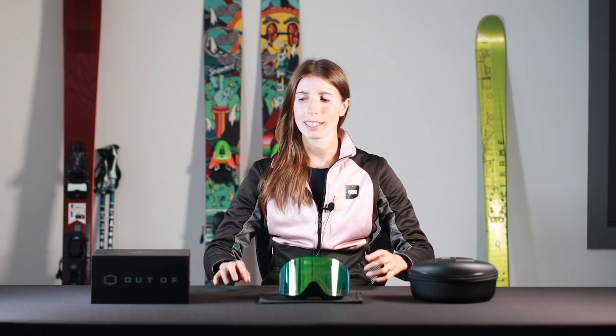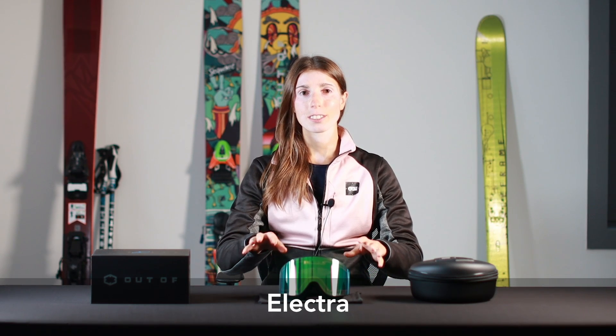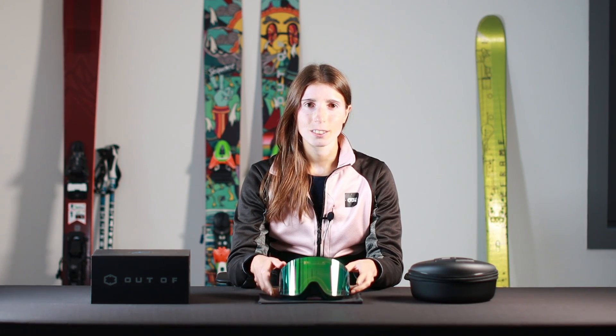Hi everybody, I'm Laura from Outof and in this video we'll talk about ELECTRA. ELECTRA is our goggles with the award-winning patented electronic IRED lenses. They almost don't need an introduction — they were elected as Best Key Goggles in 2021 by ISPO, were finalists at the Amazon Innovation Awards, and D-Technology won the 2022 Silmo Door.